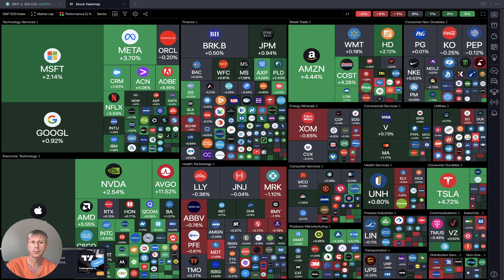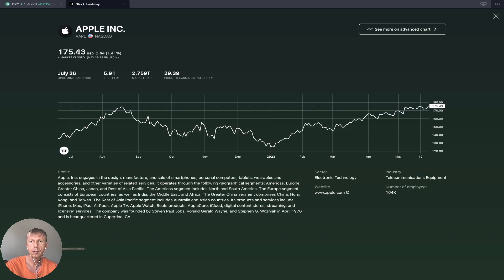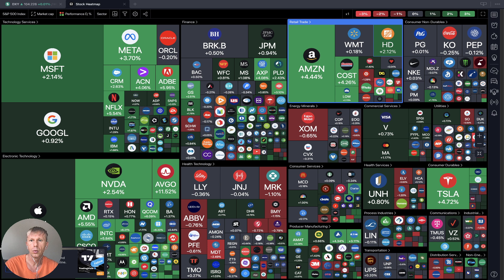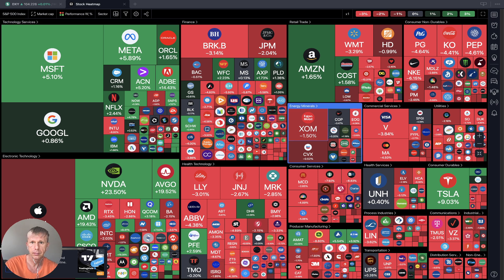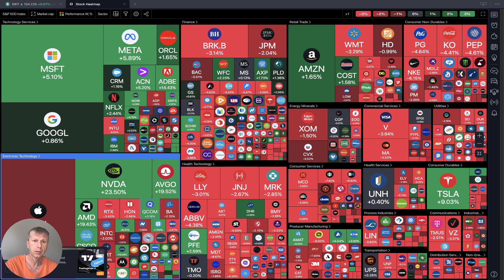Let's move to TradingView stock heat map. Looking at daily performance, we see a lot of technology green, electronic technology green, technology services green, and some finance mixed. Retail is a little bit green — Home Depot, Walmart, Costco, Amazon. Checking weekly performance, technology is still green, but everything else is red. Retail is partially green — Costco and Amazon — but mostly only technology is green on the weekly.